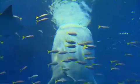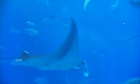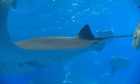Feeding time twice daily is definitely not to be missed. Equally, the reef manta rays fascinate as they cut through the water like shadowy spectres. Successfully bred for the first time in captivity at the Okinawa Churaumi Aquarium, these are remarkable creatures.